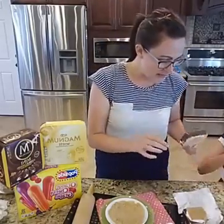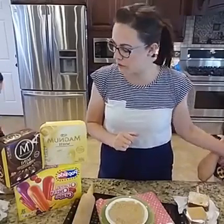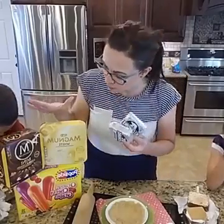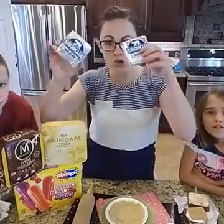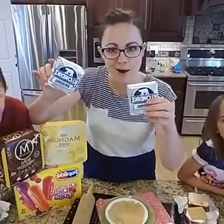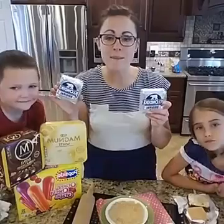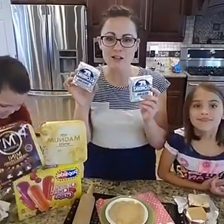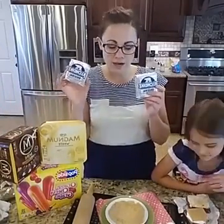I need to mention that this is a sponsored post between me and Unilever. Right now they have Unilever ice cream products — Popsicle, Magnum, and Klondike. What would you do for a Klondike bar? Anybody else grow up watching that commercial? Right now until the first week in September, Target has Magnum, Popsicle, and Klondike bars — buy three, get one free, which is a sweet deal and a sweet time to stock up.